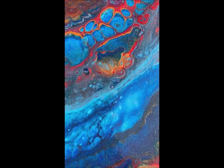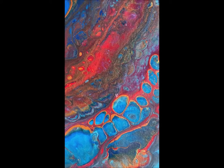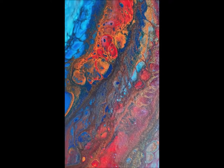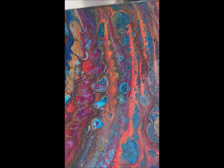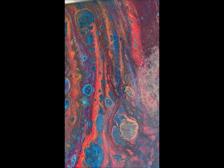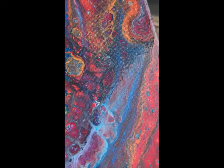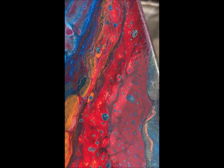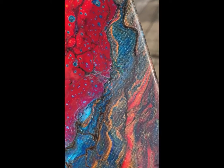And then we've got this gorgeous gold down here, bubbling up — it kind of looks like bubbles. It's got the gold all through it, but that bottom part really sets it off. I'm just really pleased with this one, and I hope you guys like it too.